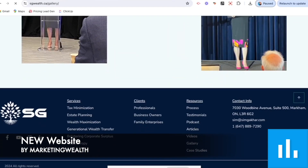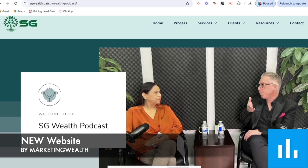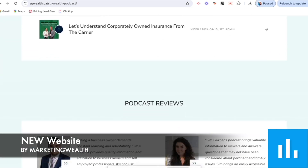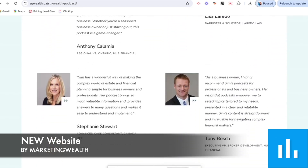One cool thing about SG Wealth is that they have a podcast, so we definitely wanted to make a really visually appealing podcast page.